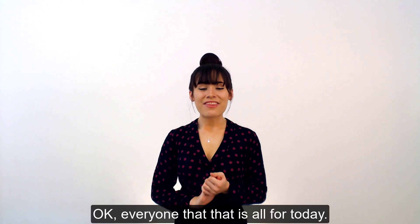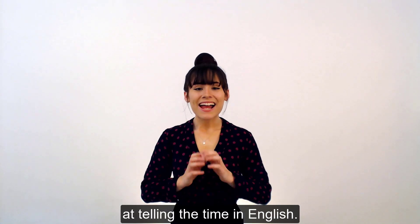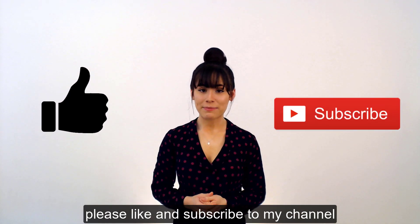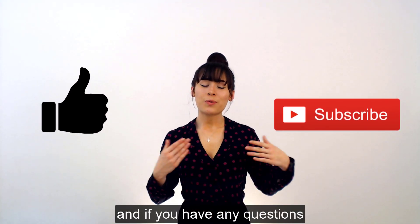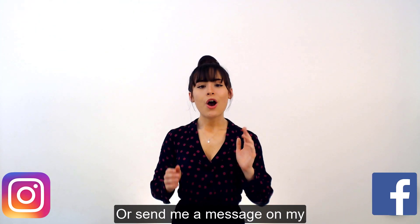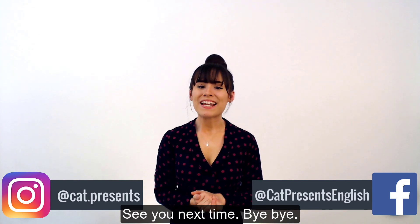Okay everyone, that is all for today. Now you should be a total whiz at telling the time in English. If you enjoyed this video, please like and subscribe to my channel. And if you have any questions or video suggestions, please leave them in the comments below or send me a message on my Instagram and Facebook. See you next time. Bye-bye.